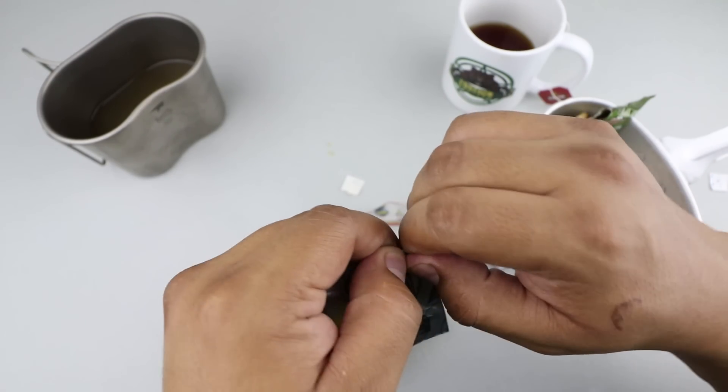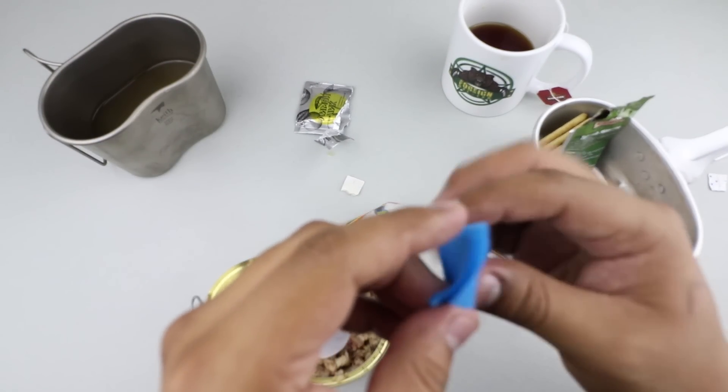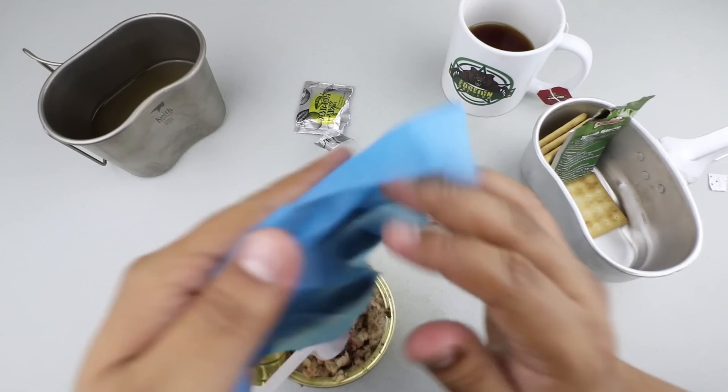Let's check out the moist towelette. It's one of those blue ones — yeah, smells a little bit like lemon. Not bad.